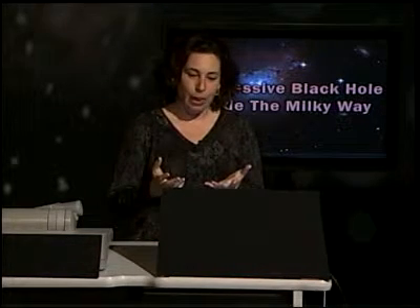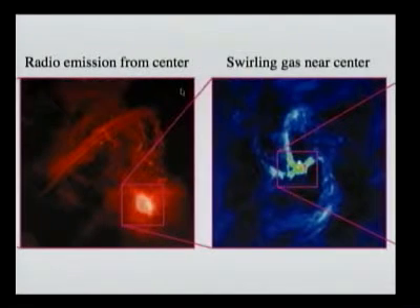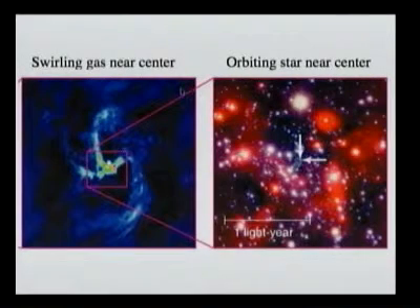Let's look for the evidence for the black hole in the center of our galaxy. If we look in the direction of the center of the galaxy, we need to look in infrared so that we can see through all the dust. We can look in infrared, we can look in radio — that also allows us to see through the dust. Let's zoom into the center of the galaxy and zoom in some more and look at the gas, swirling gas in the center of the galaxy, and then zoom so much more that we can start to resolve the stars near the center of the galaxy.